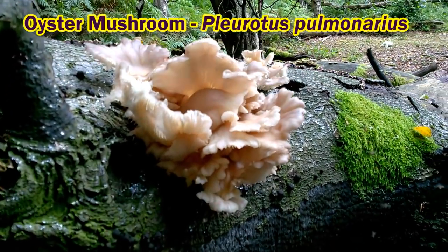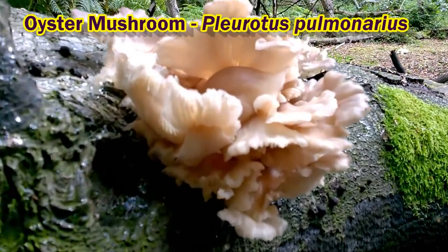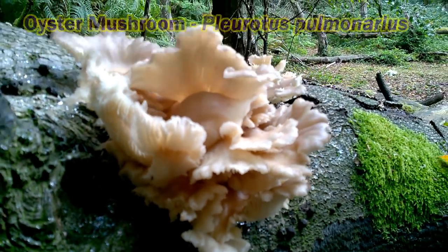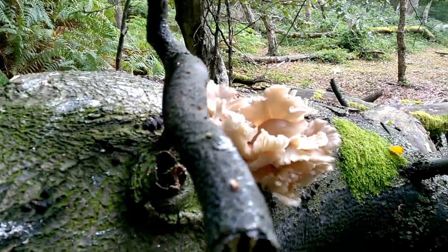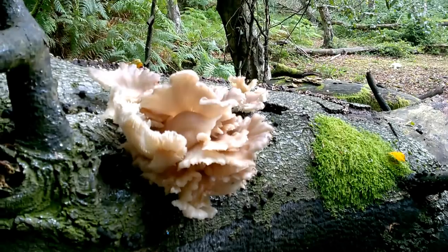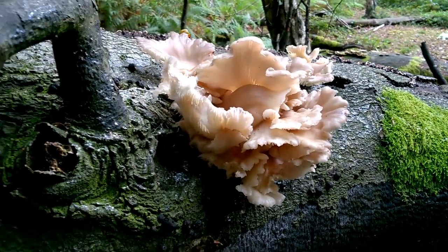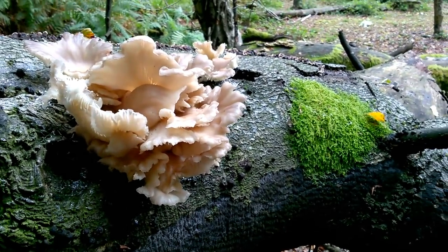Unfortunately, look at all those flies — those are fungus gnats. And that means that oyster mushroom is going to be crawling with little maggots. There's nothing wrong with eating maggots; you can consume them quite safely if you wish. But I think we might pass on this one. What a shame, because that would have been rather nice. Look at all those fungus gnats.